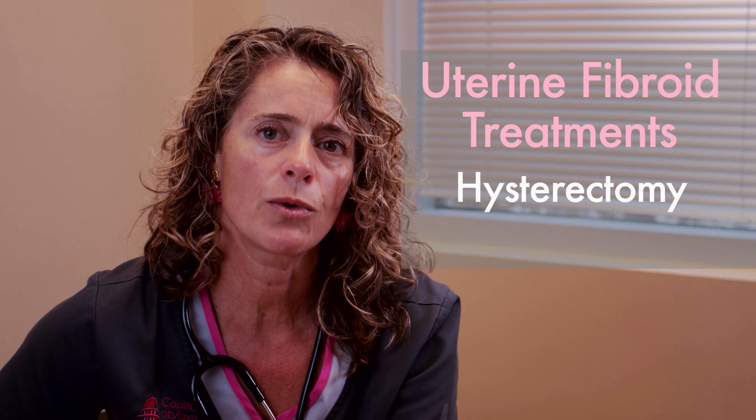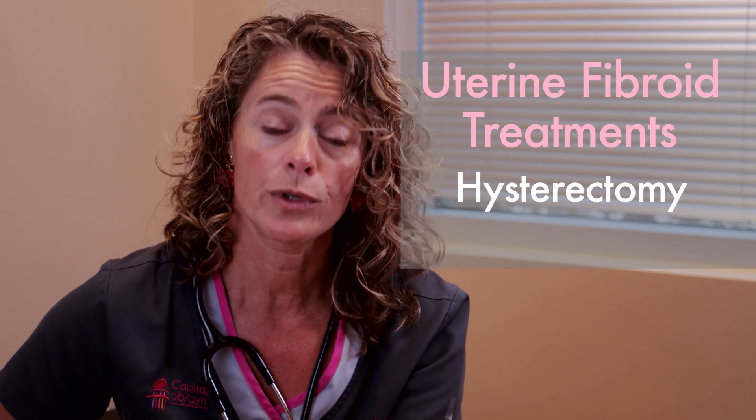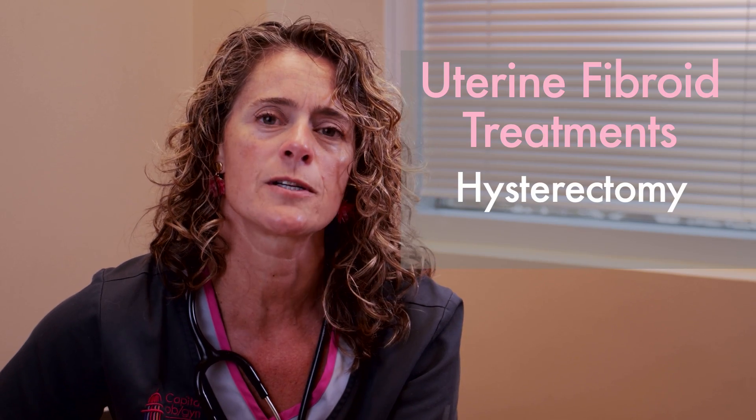Many women have been told that their only choice is to have a hysterectomy, which involves removal of the whole uterus including the fibroids. That's a great treatment because once you remove the uterus with the fibroids, they will never grow back and the problem won't come back.